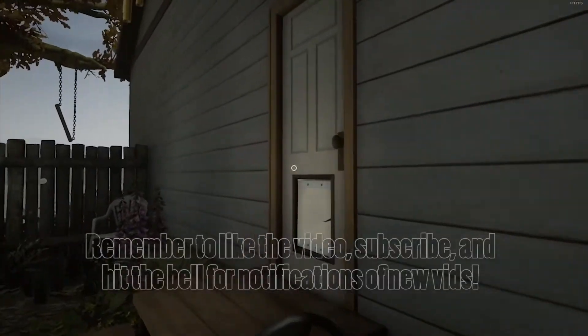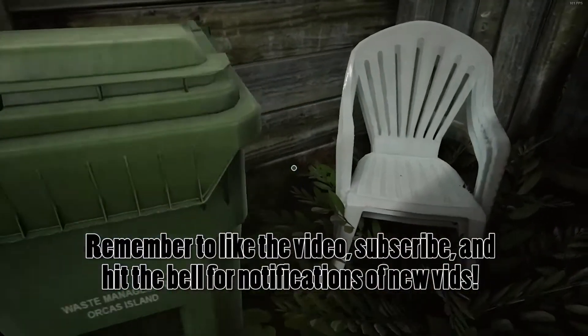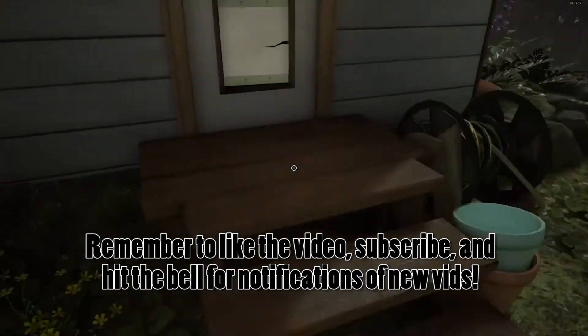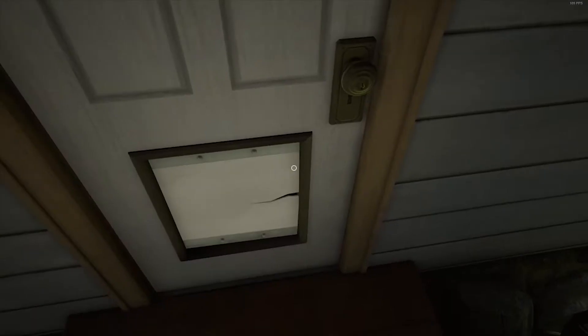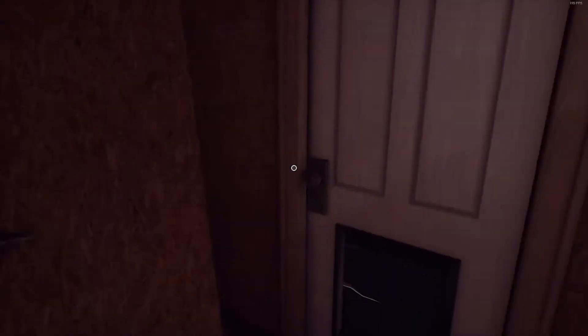What Remains of Edith Finch is the story of Edith, a girl of around 18 years old who has come back to her family's ancestral home in the woods of an island after her mother passes away and leaves her a mysterious key. You control Edith as she explores the Finch home, going through family members' rooms and reading bits of their history, which in turn causes you to relive that history.